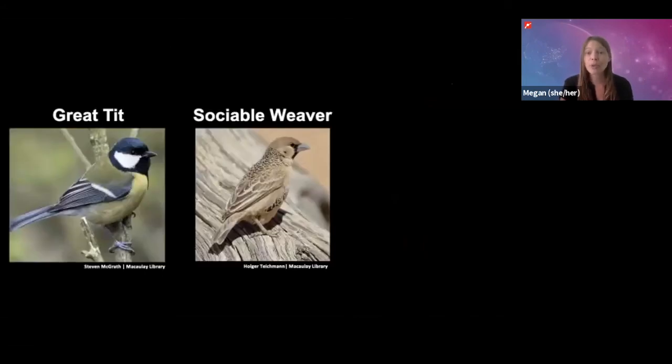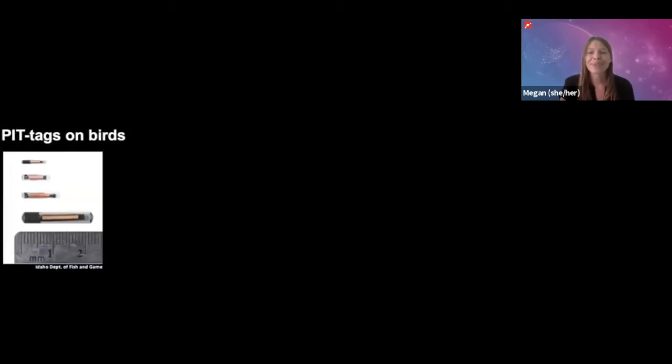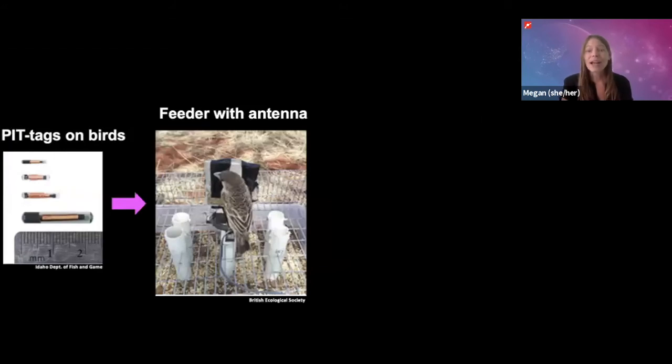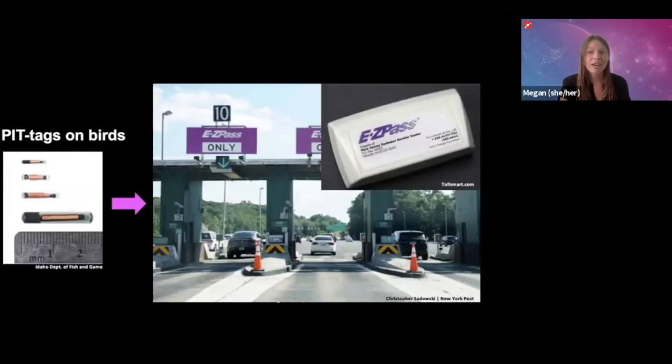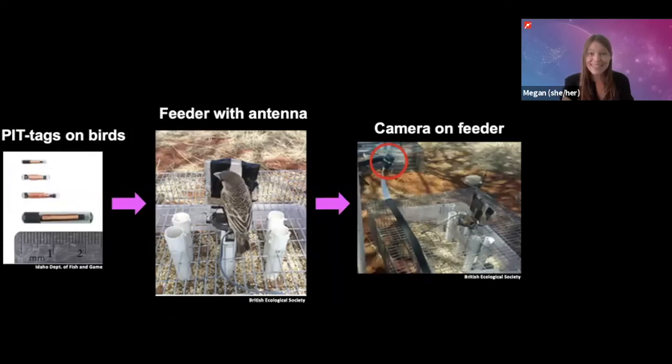They chose two species of birds to study in the wild — a great tit and a sociable weaver — and one species to study in a laboratory, a zebra finch. To get the neural network to recognize individuals of these species, they had to train the program by showing it lots of pictures. To get pictures of the wild birds, they briefly captured the birds and fitted them with a small microchip called a pit tag. Then they attached an antenna that detects the pit tag to a bird feeder. Similar to how a toll booth detects an EZPass tag in a car, when the bird gets close to the antenna, it detects the bird's pit tag and sends information to a computer, which triggers a camera attached to the feeder to take pictures.